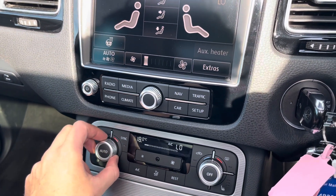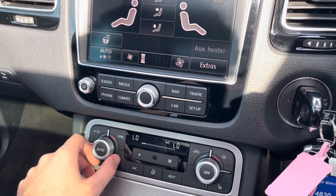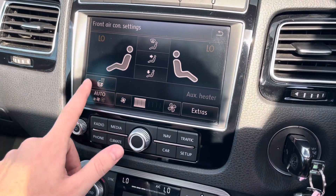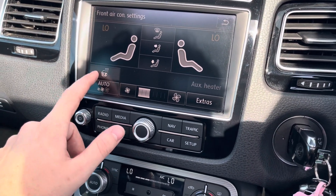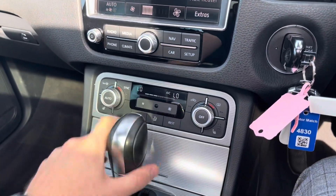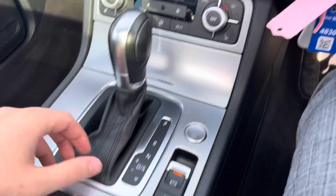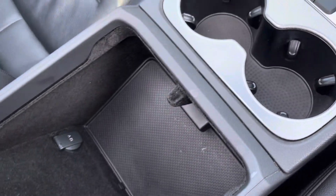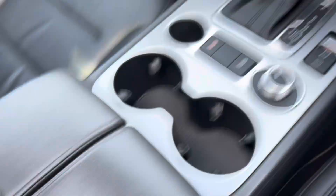There's dual zone climate control so you can change the temperature on each side of the vehicle, giving you and your front passenger a unique temperature. It also gives you the option to put the heated steering wheel on from here. There are heated front seats as well, along with on and off-road modes, two cup holders, and storage inside your armrest.